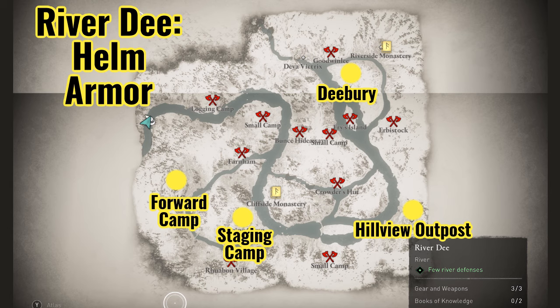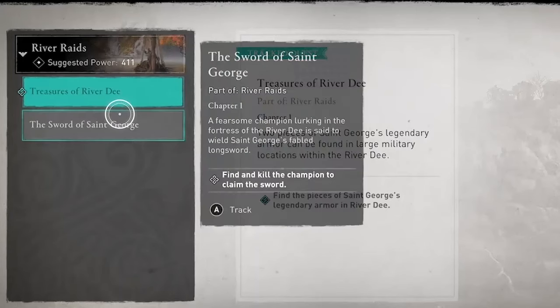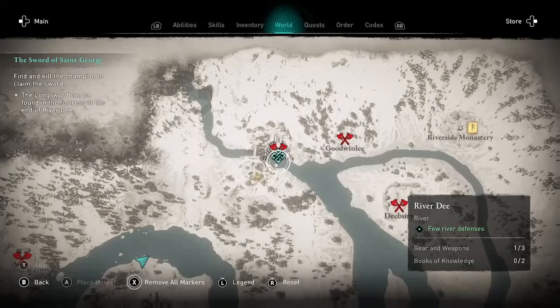There's a third gear item on this map: the sword — St. George's Holy Sword. Unlike the other items, it is not in one of the chests. It drops after you kill the mini boss. I'm not going to show you that to avoid spoilers, but I will show you where it is on the map. It should also be marked on your map so it should be pretty easy to find. It's at the Diva Victrix location in the northern part of the River Dee.